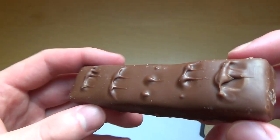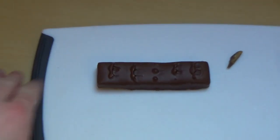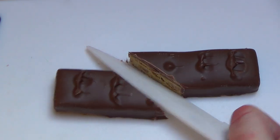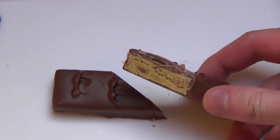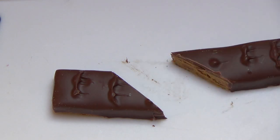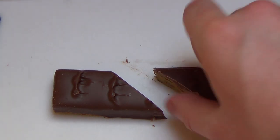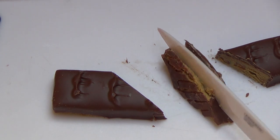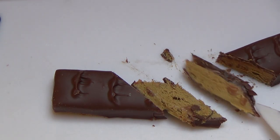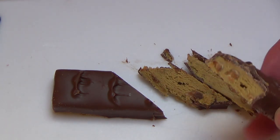A little part broke off — looks strange. Let's cut it. I always cut stuff. Here you go — the profile. It's kind of strange, looks like peanut butter. I want to see more. I'm not quite sure what the substance is, but we'll find out.